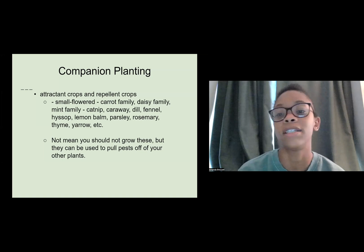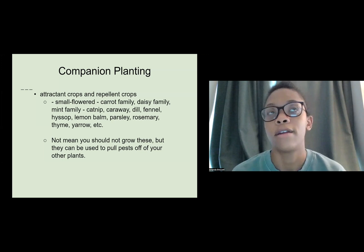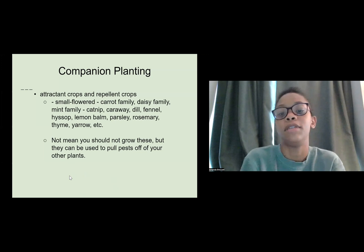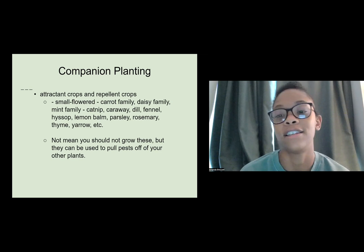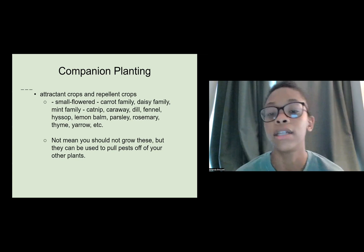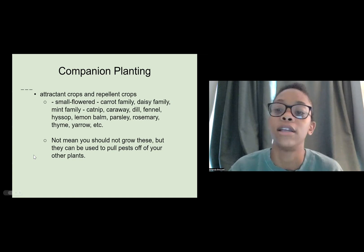Another thing you can do is companion planting using attractant crops and repellent crops — small flower, carrot family, daisy family, mints, catnip, caraway, dill, fennel, and herbs. These can be used to pull pests off your other plants. What we do around some of our plants is have trap versions or repellent versions of what we're growing — stuff we know we're not going to sell — planted in between specifically to attract pests away from our cash crops or repel them based on the compounds they contain.